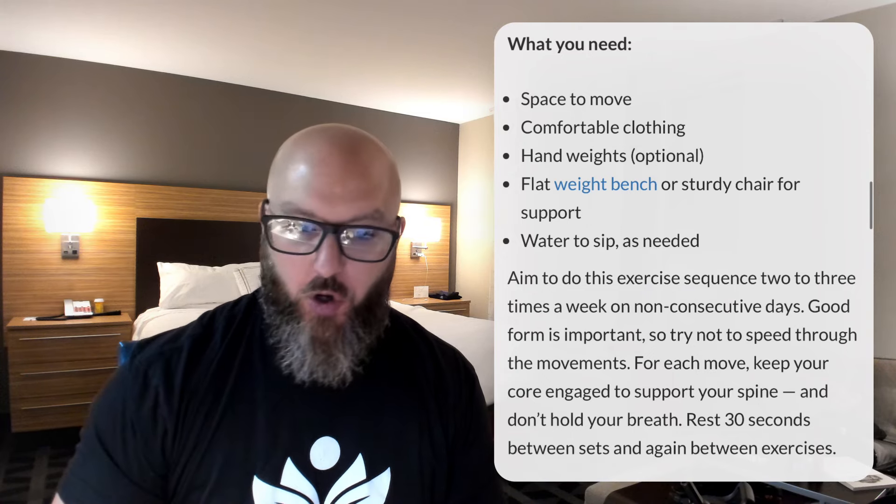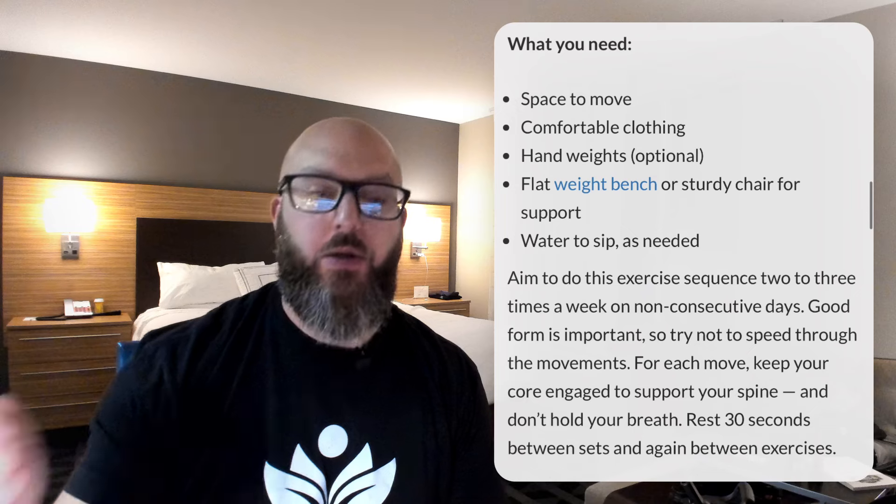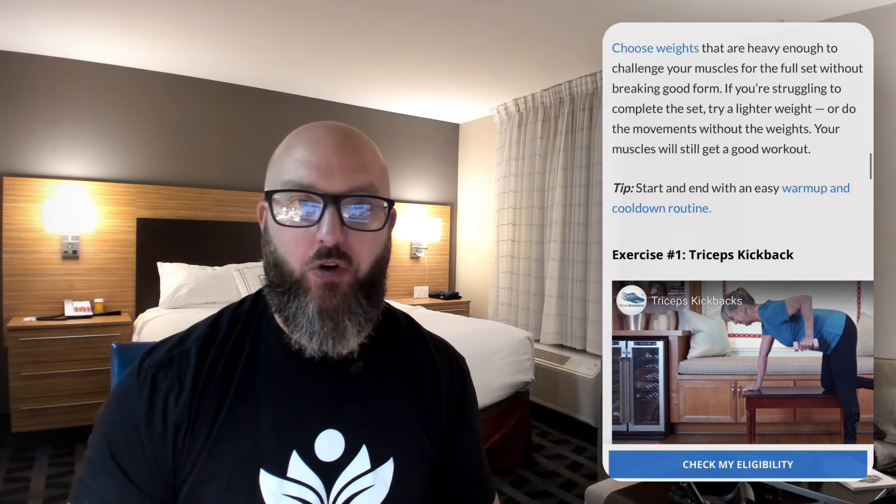Two to three days a week on non-consecutive days — all good. Don't speed through it, take your time — all good. Engage your core, support your spine — all good. Rest 30 seconds and go to the next one — all fine. Choosing weights heavy enough to challenge the muscle for a full set without breaking good form — agreed. But if you struggle to complete the set — great job. That's what we wanted. We wanted you to struggle. That's the overload your body needs to eventually adapt to. If you do the set and it wasn't a struggle, it's not going to make you any better. It has to be a struggle.